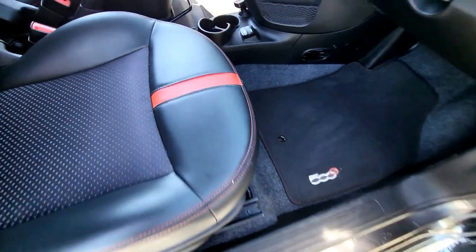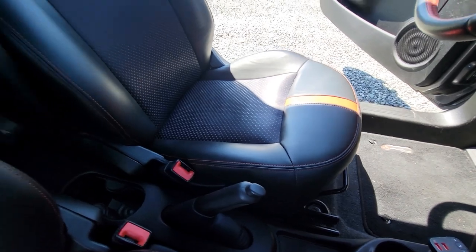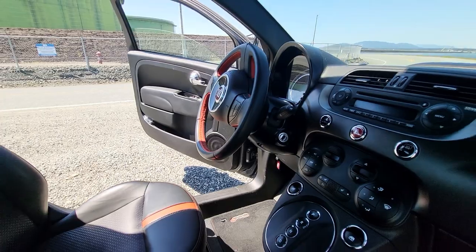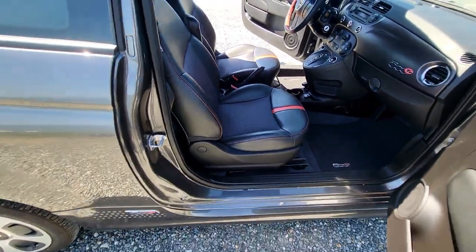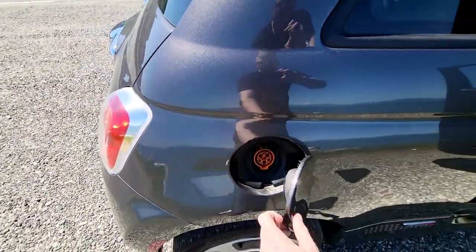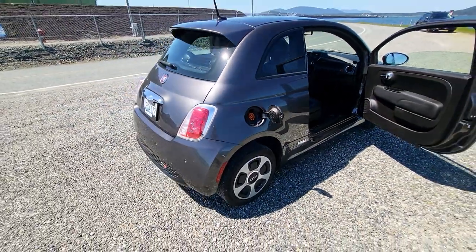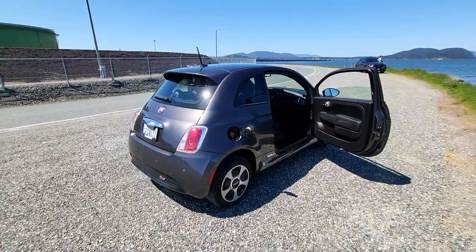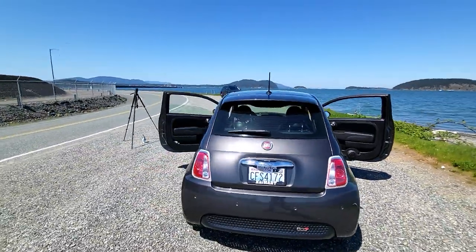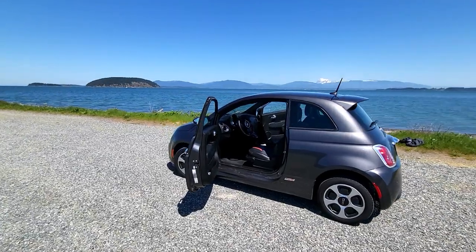The seats are fully adjustable. The driver's seat pumps up and down so you can raise and lower it, and slides back and forth with armrests. The steering wheel is also adjustable. You can only move the passenger seat back and forth. Again, 15-inch rims and level 1, level 2 AC charging only — there's our charge port. Overall, great little car. My wife plugs it in at night. It's got more than enough juice to get her where she needs to go. We've had it as far as Mount Vernon and back on about 80% charge.